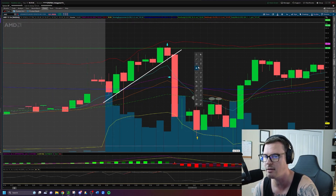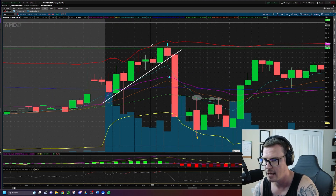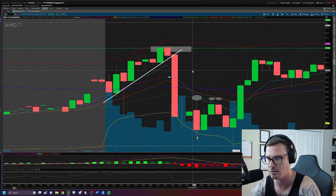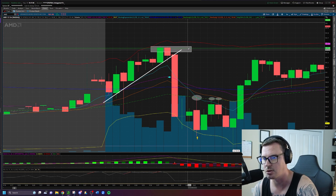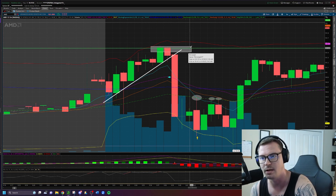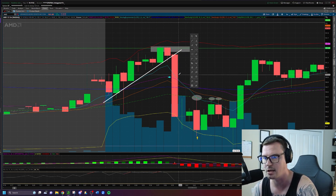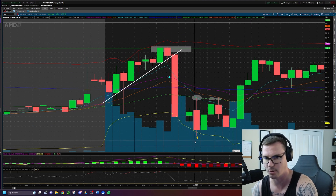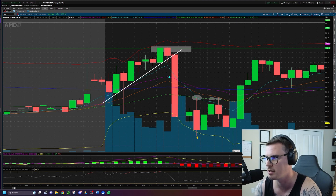I took entry on AMD short. Stop loss is going to be the previous day's closing price — because if we're looking for a rejection of the PDC, it should not reclaim or push any higher. Entry is at the blue line, stop loss is at the PDC, and the price target is down near the short trigger level posted on the day trade watch list.